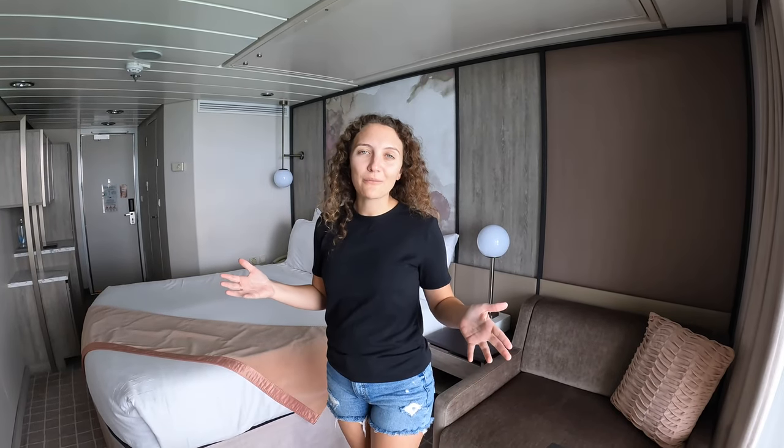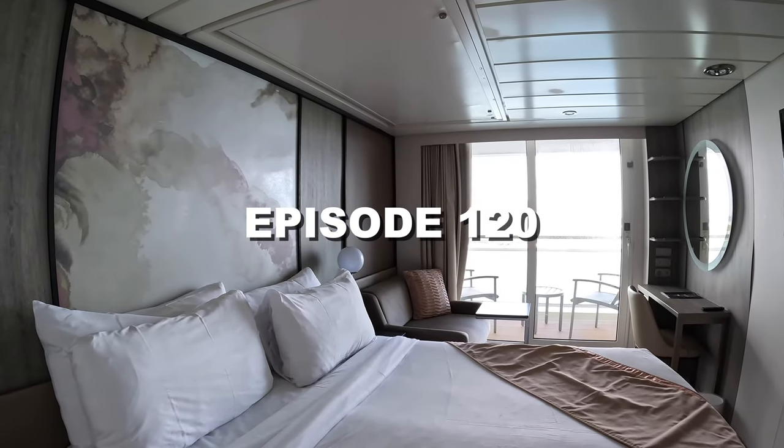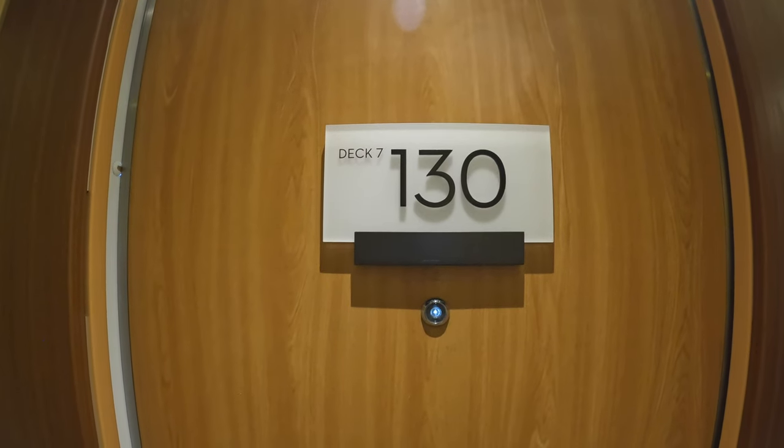Hey Cruising Crew and welcome back to our channel! If you're new here, my name is Holly and behind the camera is Andrew. Today we have a very exciting room tour for you — we are on board the Celebrity Summit, sailing out of Miami. We just came into our balcony cabin room and we can't wait to show it to you. Welcome on board the Celebrity Summit — we are staying in cabin 7130.